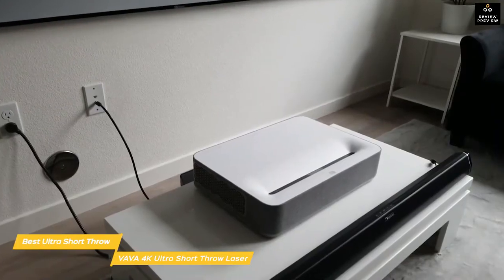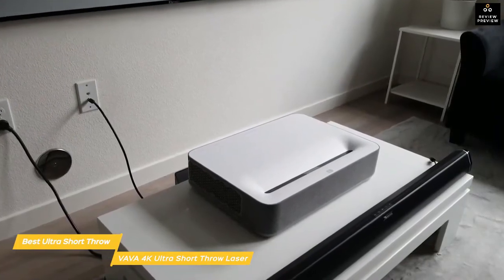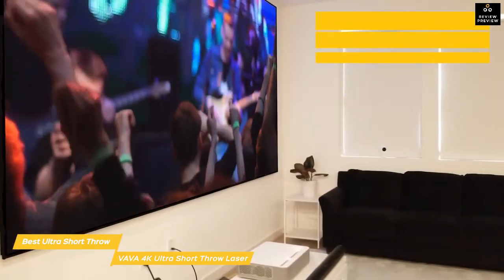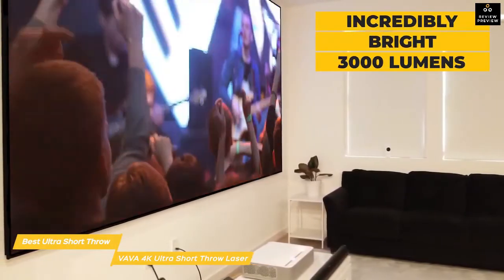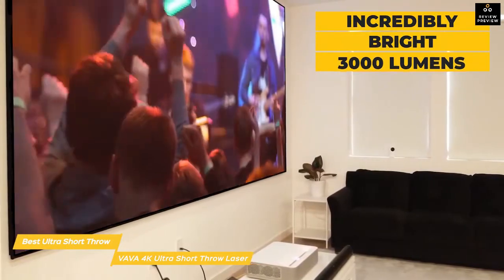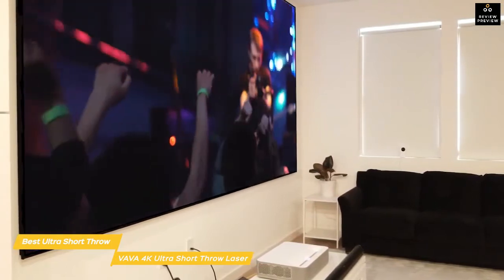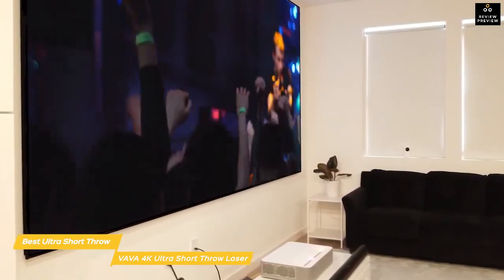The VAVA 4K Ultra Short Throw has a simple design with a white housing wrapped with gray fabric. Lasers are used as a light source, producing an incredibly bright 3000 lumens. Its 4K resolution is backed with HDR10, delivering remarkable visuals with deep color, sharp imagery, and a contrast ratio of 3000 to 1.